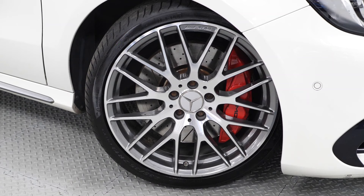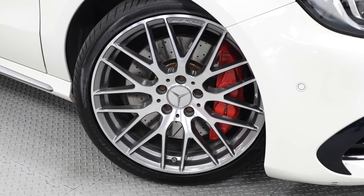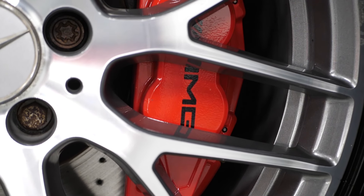You've got the optional 19-inch titanium grey multi-spoke alloy wheels here. You can see a close-up of the red painted calipers behind that.